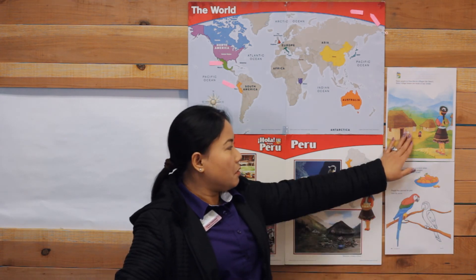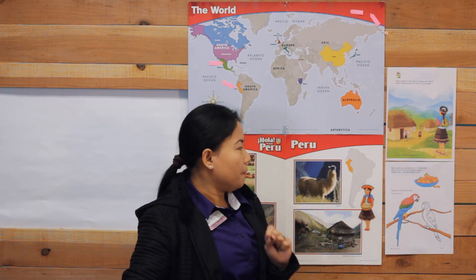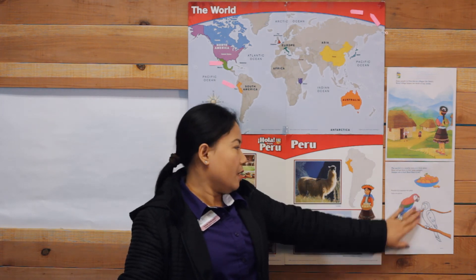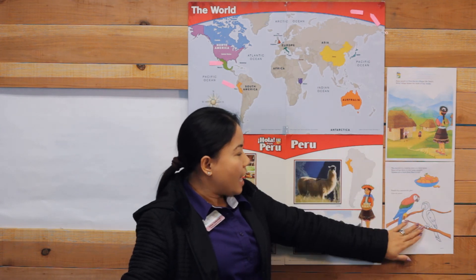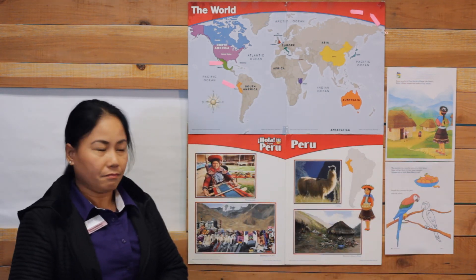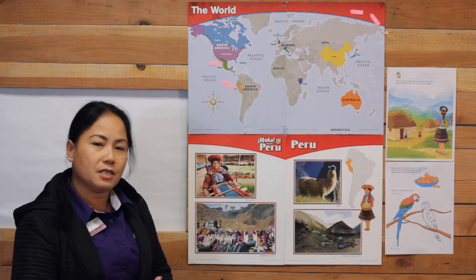This is what Rosa looks like — she has her potatoes on her back to carry to the market, and they have lots of different foods too. On the back of your papers, this is what Rosa looks like. You can color the parrot whatever color you want. We'll see you again next time when we visit Rosa's country!